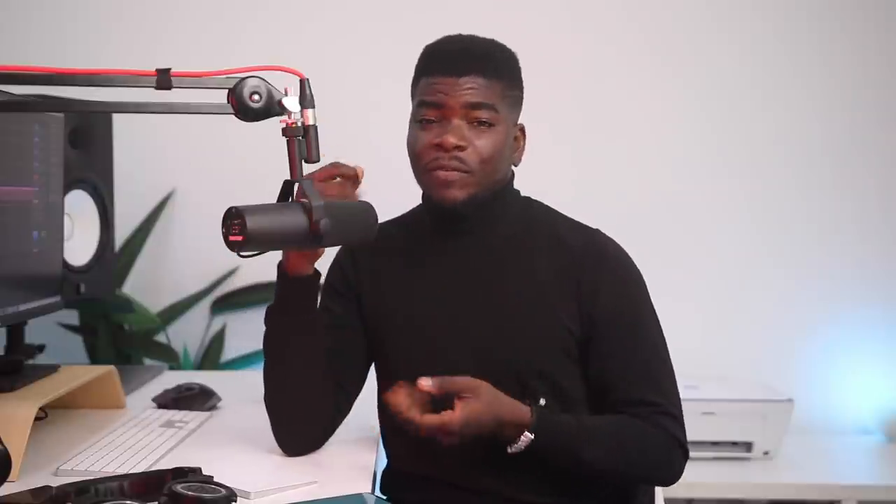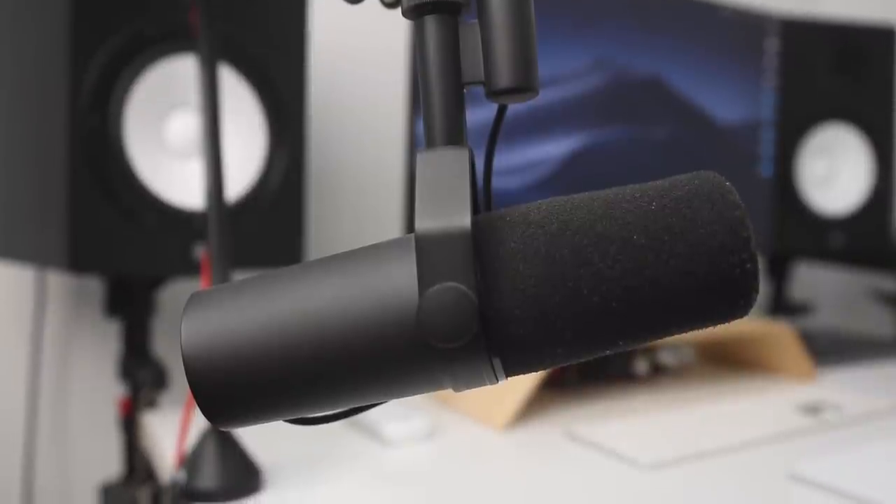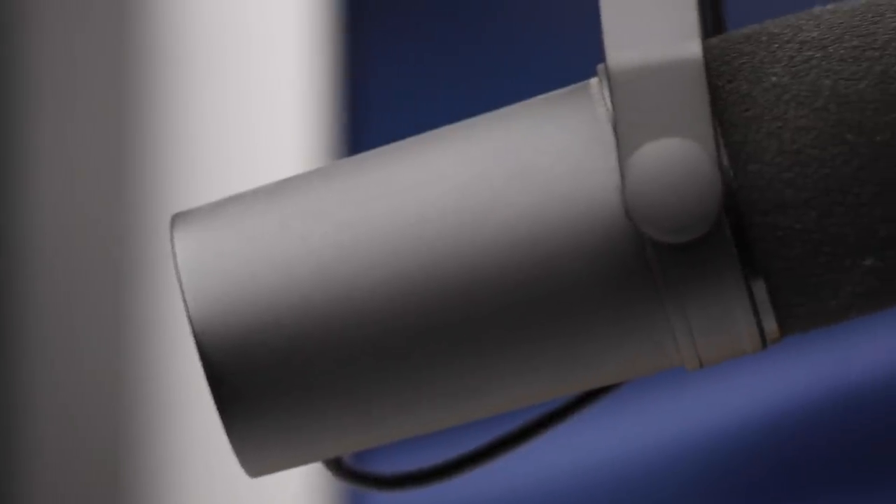The Shure SM7B is a very popular microphone in the podcasting community — a lot of big shows and big names use this mic. It's a dynamic cardioid microphone, and its specific use is for voiceovers, podcasting, and that sort of thing. I really like the way it sounds and I've been using it as my main microphone for live recordings like this and voiceovers. It's been one of the best additions to my setup. Audio is very important and I love the sound quality.